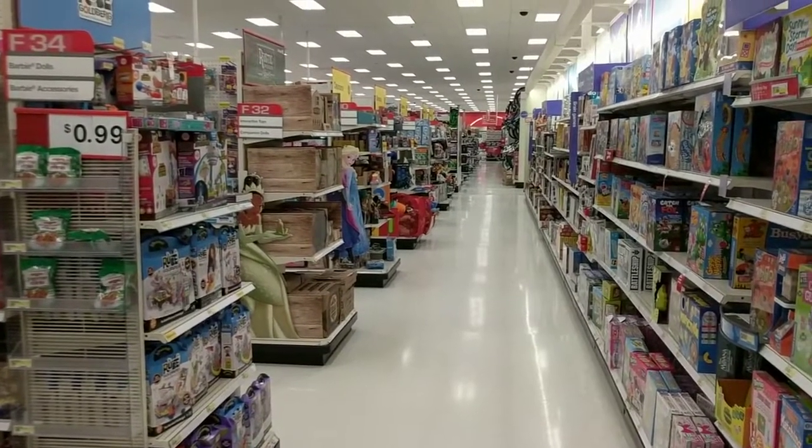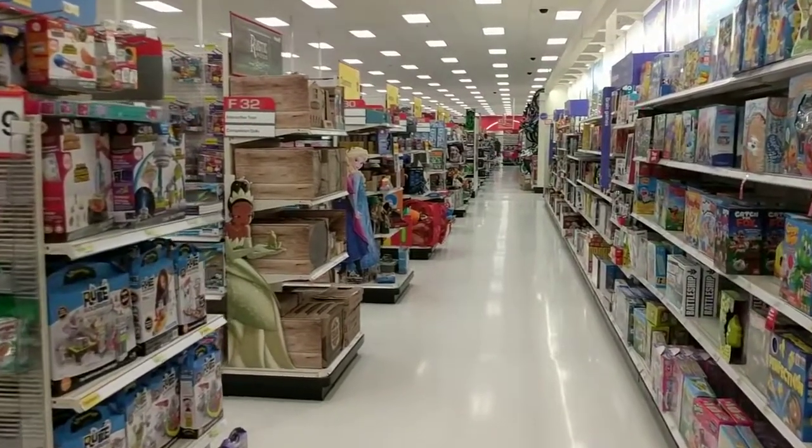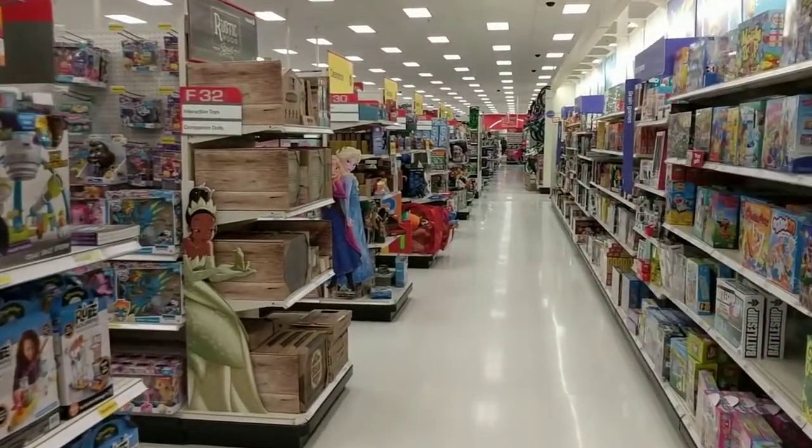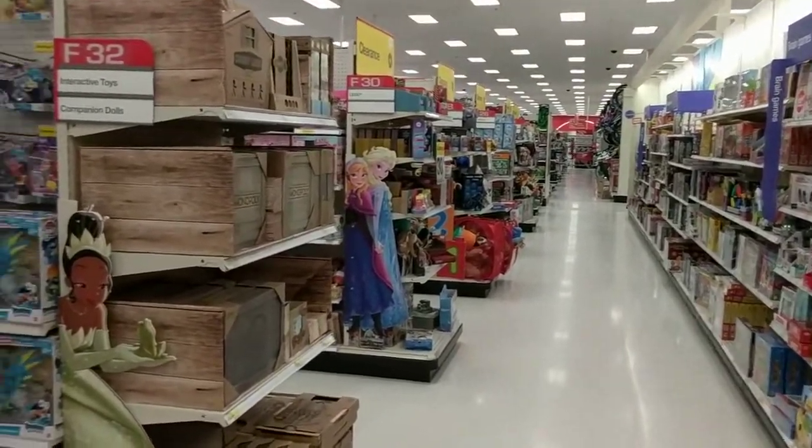Hello there and welcome to Adulting with Children. We are here at Target — I am entering the toy section. I got word that they had the Series 3 Confetti Pop LOL, so of course I'm going to bring you guys along with me.